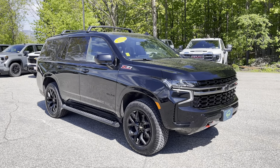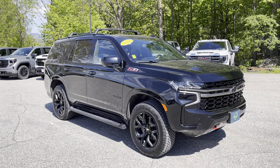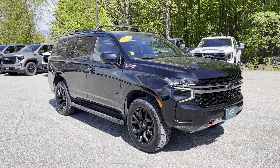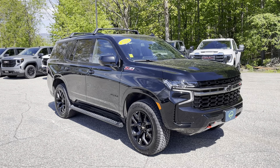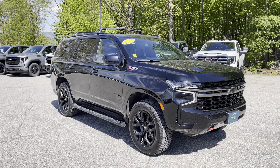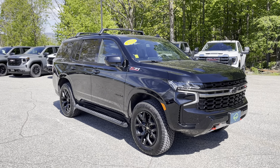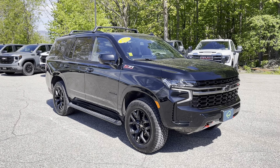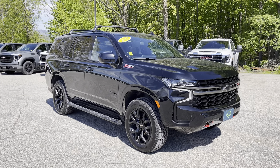There you go — the 2022 Chevrolet Tahoe Z71 four-wheel drive. If you'd like to learn more, and you're watching on Facebook, click the learn more button. If you're watching on YouTube, click the link in the comments below. Or better yet, just come see it in person. We're at 65 Windcrest Road in Rutland, Vermont, just off Route 7 South. Hope to see you soon.